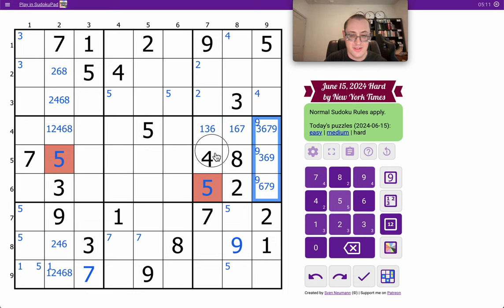These can't be 1, and those couldn't be 1 — so 1 there. But that still leaves 4 spaces for a 1 in box 5. I can't do much.